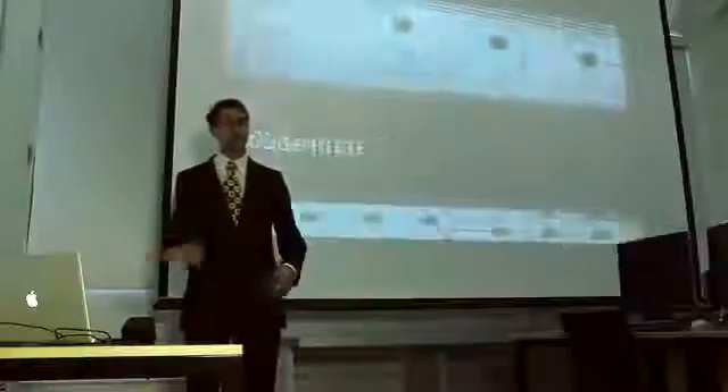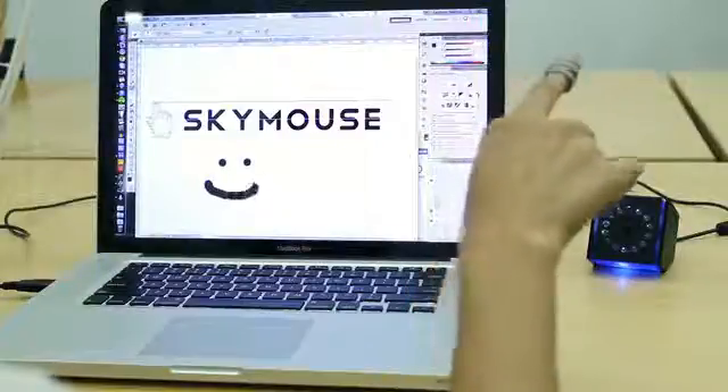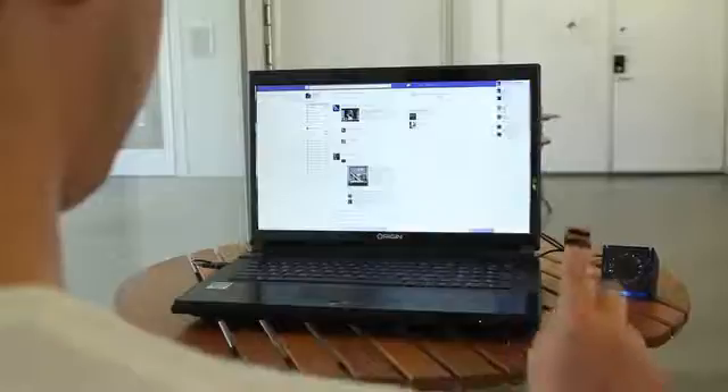SkyMouse gives you the freedom to explore a new way of interacting with your computer, without being tethered to a keyboard or touchpad. With SkyMouse, business presentations are more dynamic, games and drawing programs are more interactive, and everyday computer use is more ergonomic and comfortable.